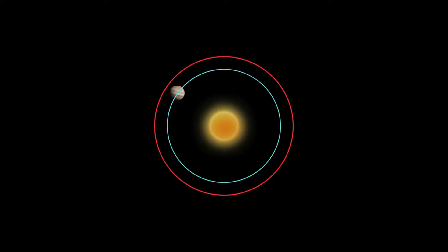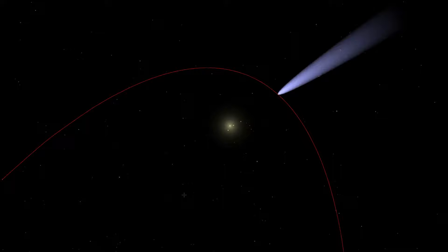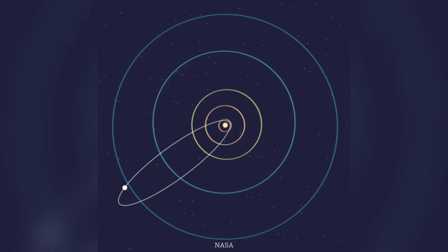Let's first understand what long-period comets are. There are two classes of comets: short-period and long-period. Short-period comets move along relatively short orbits, with periods of revolution not exceeding 200 years. Long-period comets, on the other hand, have enormous elongated orbits spanning several thousand astronomical units. One astronomical unit is approximately 150 million kilometers, or 93 million miles. Comets with long orbital periods have highly elongated orbits, which scientists believe is evidence of their distant place of origin.